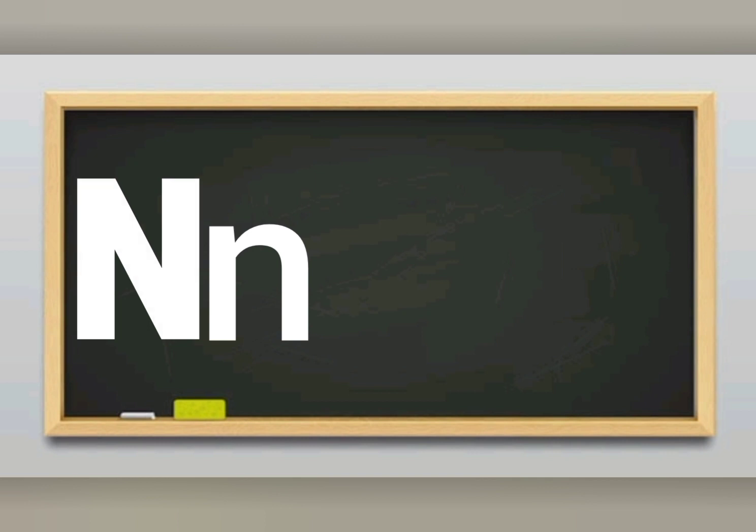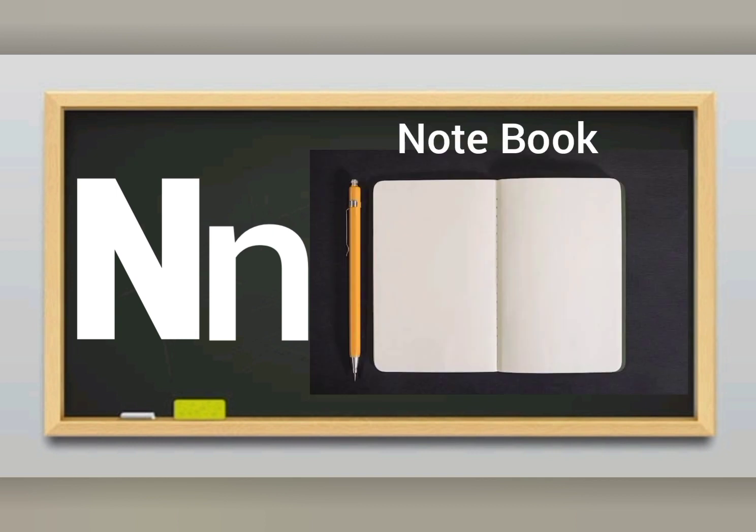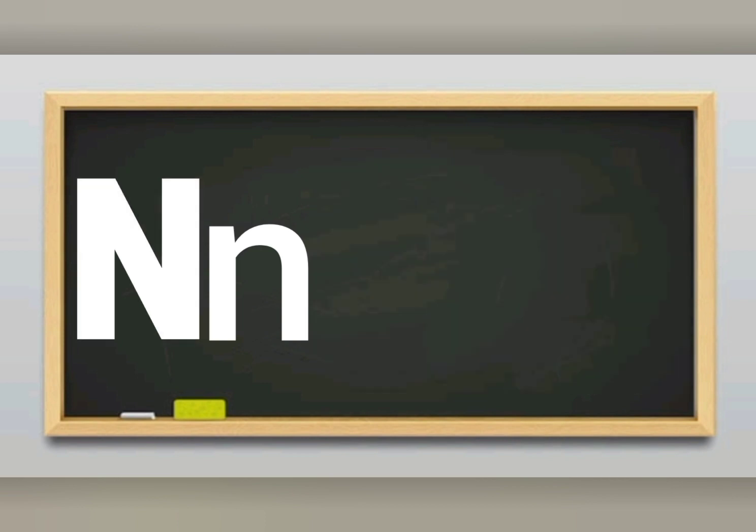N sounds N. Letter N sounds N. N for notebook. I write in my notebook.